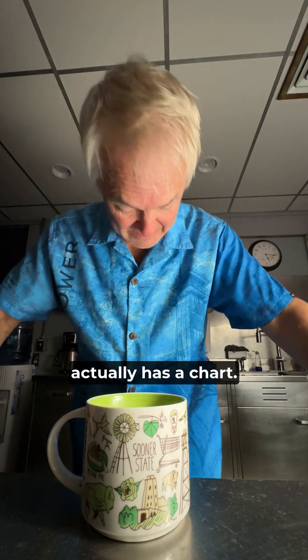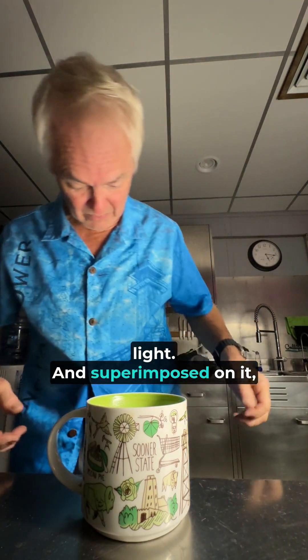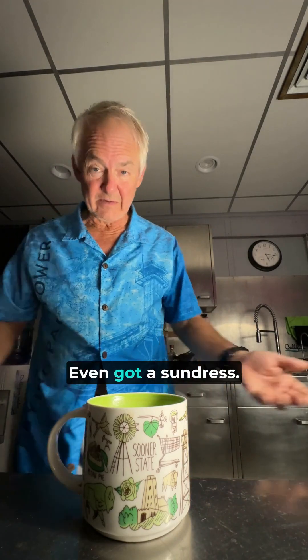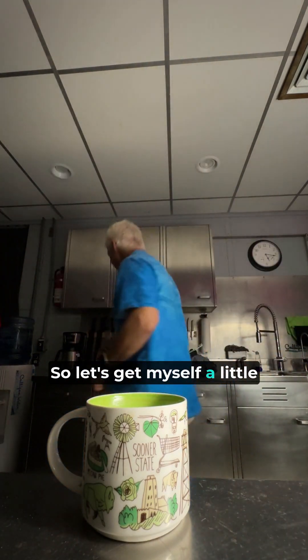Where this actually has a chart — a little hard to see in this light — and superimposed on it, the tower. You got a choice of this, a long sleeve poly, even got a sundress. So let's get myself a little of this coffee.